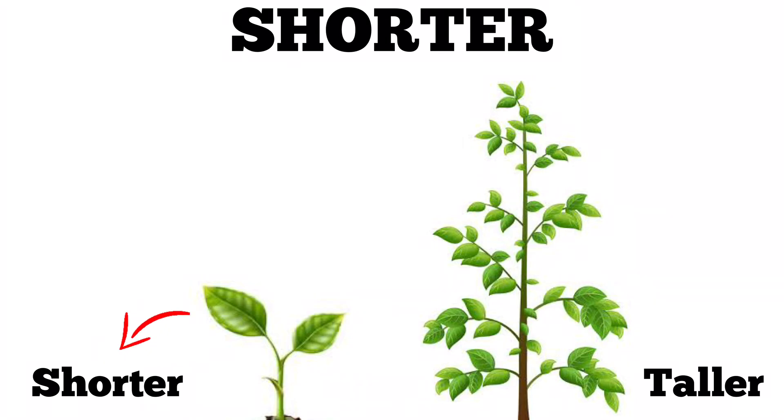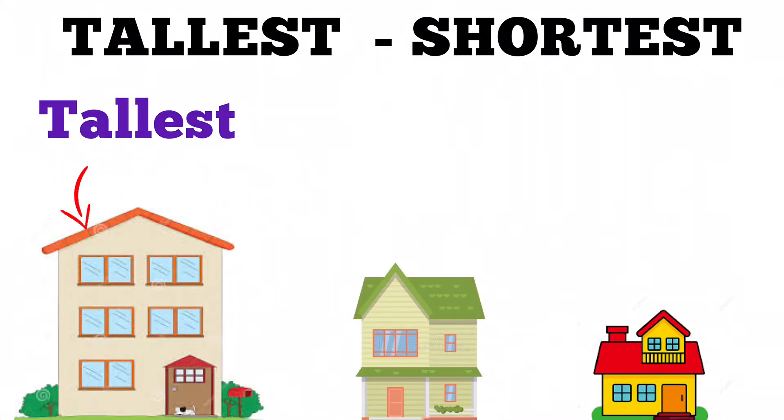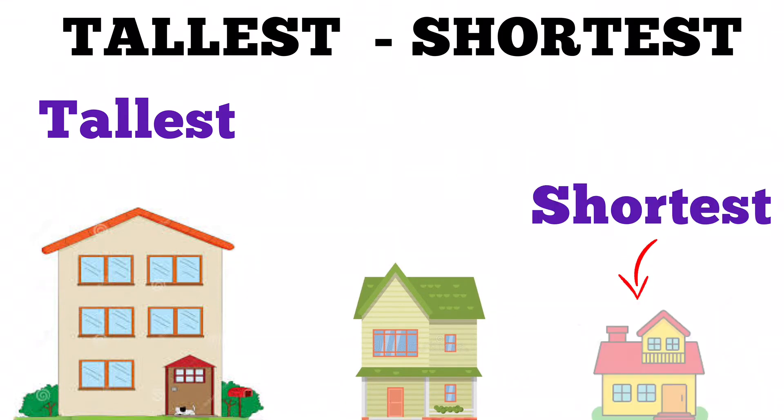The sapling is shorter than the plant. Tallest, shortest. The three-story building on the extreme left is the tallest, and the one on the extreme right is the shortest.